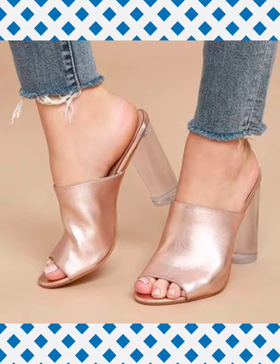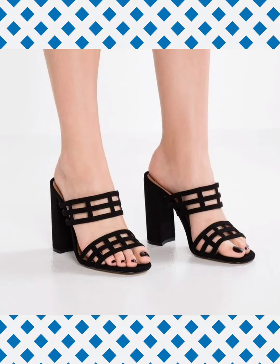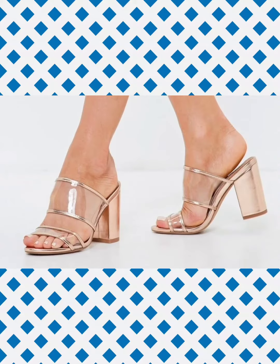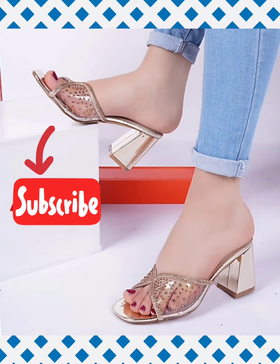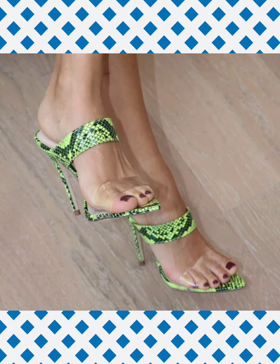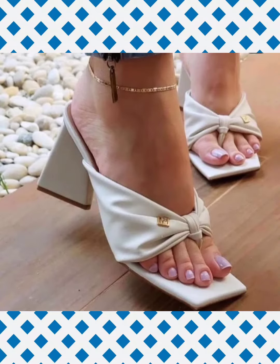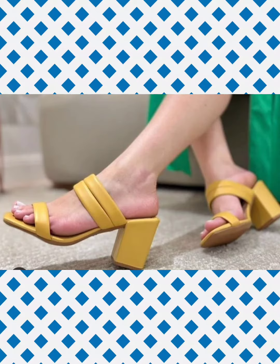Today I'm going to share with you some new and latest designs of heeled mules sandals. This kind of heeled mules sandals are new in fashion trend and very stylish and comfortable. These designs of heeled sandals are 2022 new designs. I guarantee that you have never seen these designs before in any other video. I hope you like the whole collection of new designs of heeled sandals that I show you in this video.